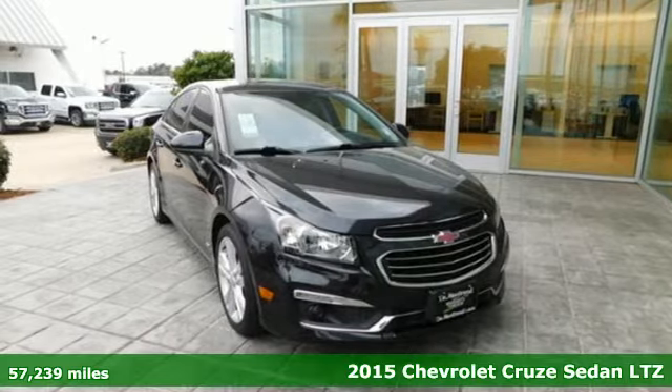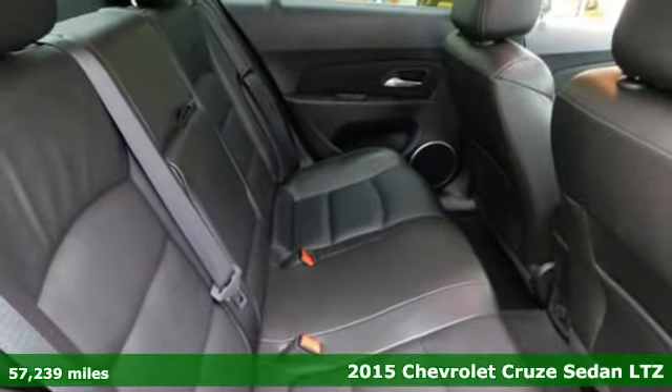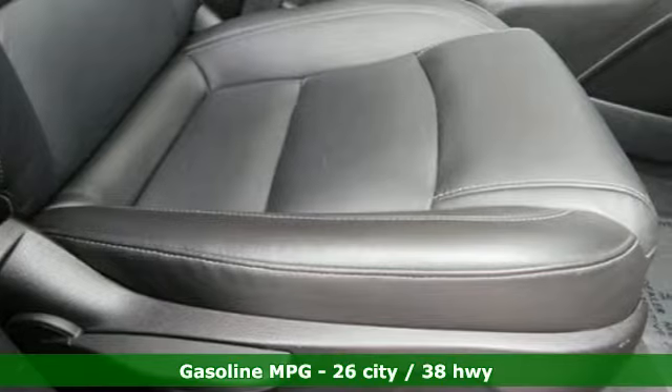It's a 2015 Chevrolet Cruze. Functionality, style and efficiency — it's all built into this Cruze. And with features like these, every drive is a pleasure.